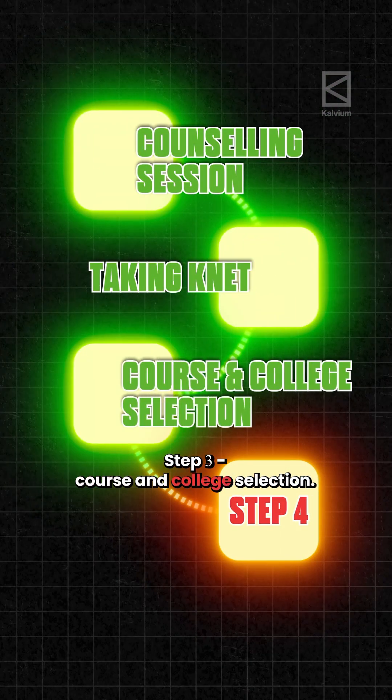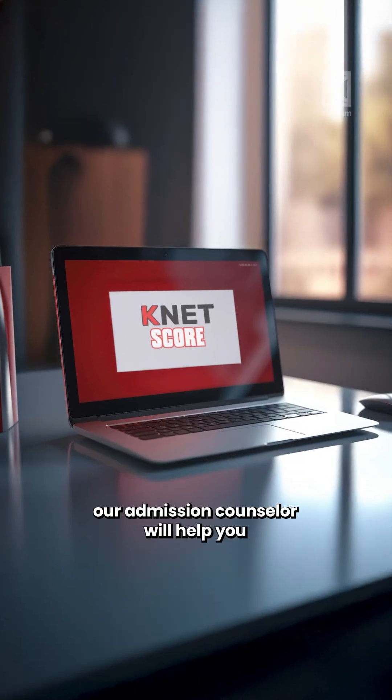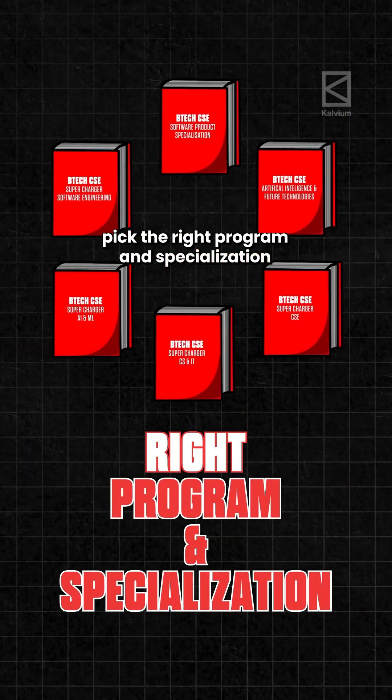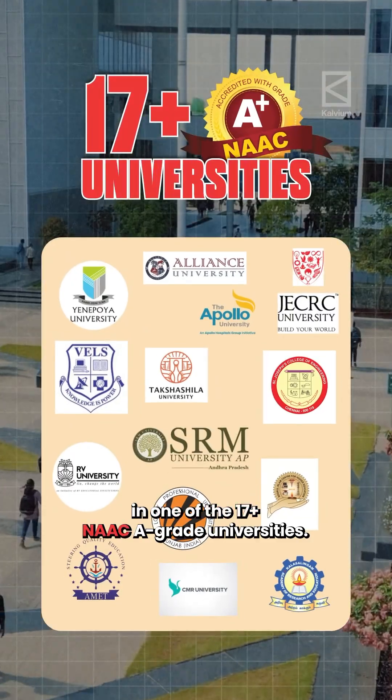Step 3: Course and College Selection. Based on your Knet score, our admission counsellor will help you pick the right programme and specialisation in one of the 17-plus NAAC-grade universities.